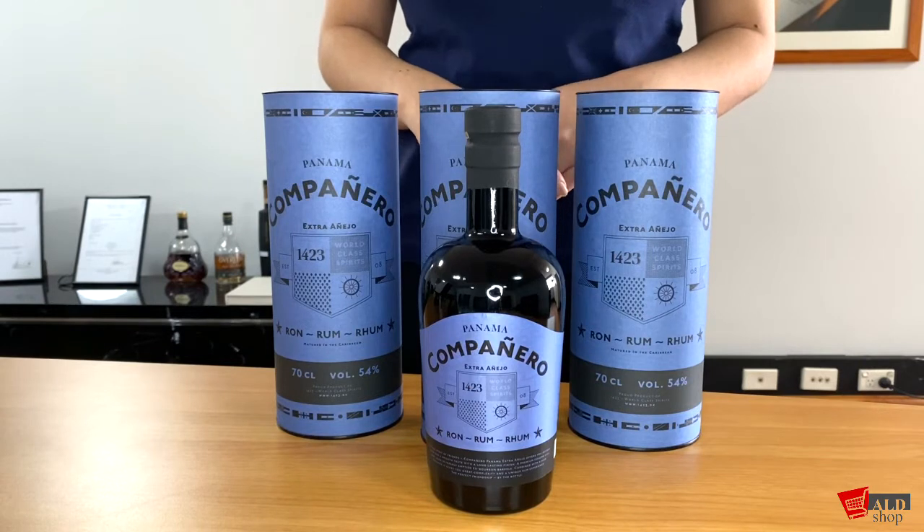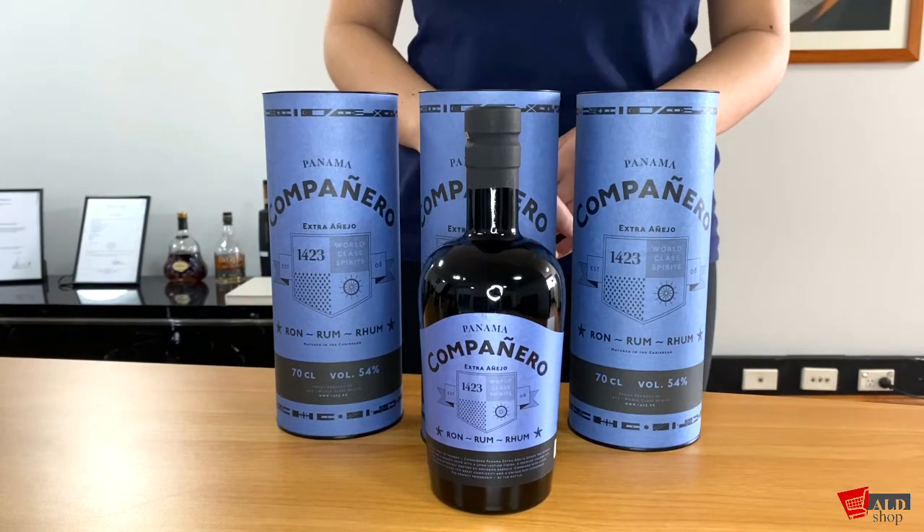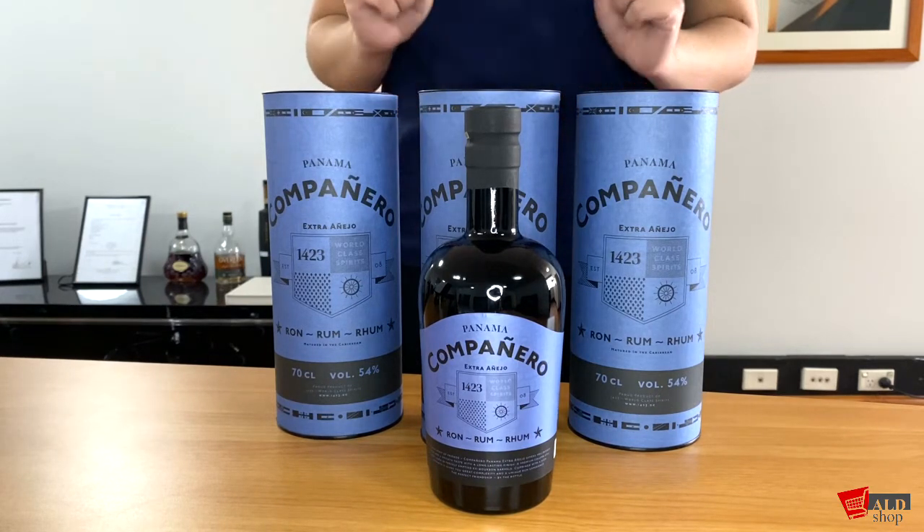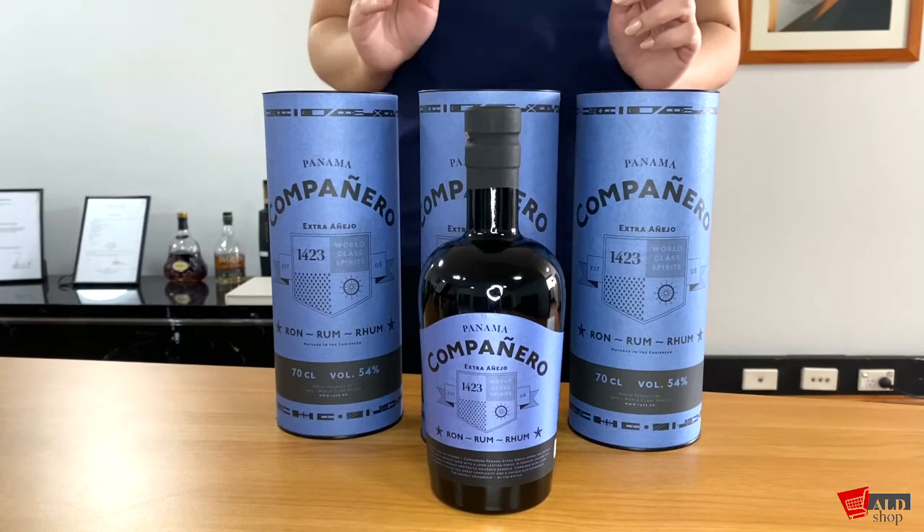The palate is rich and intense with milk chocolate and cacao. Although the rum was shaped by the casks with hints of orange, the chocolate is very prominent. So if you love chocolate, it's worth trying this rum out.